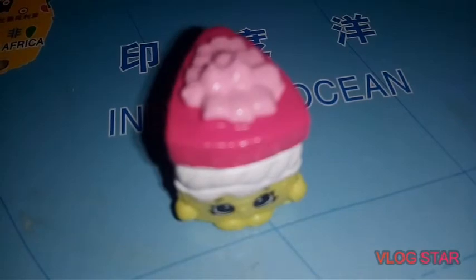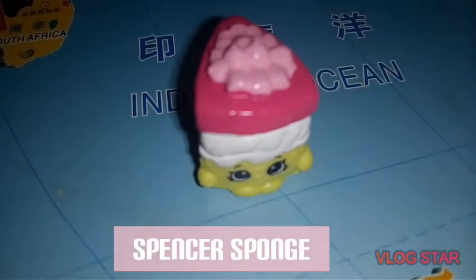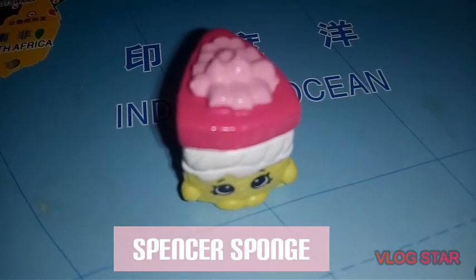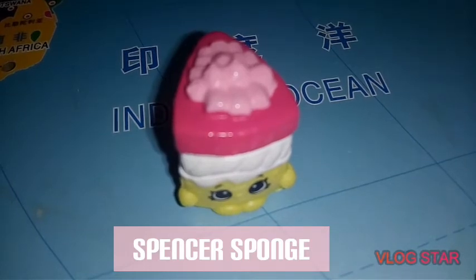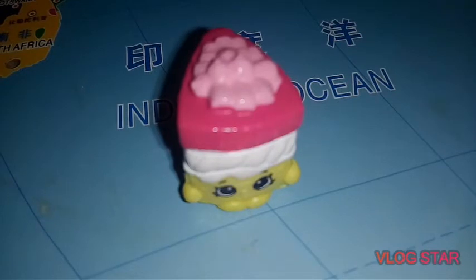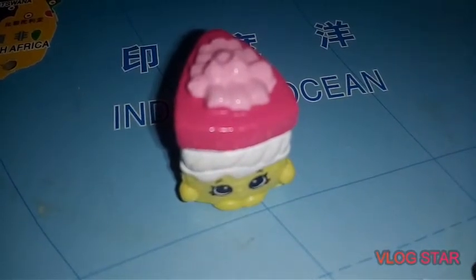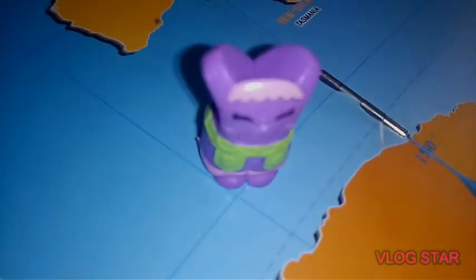Mr. Sponge is a common UK holiday shopkin from Season 8. He is a yellow Victoria sponge cake. He has white frosting between his tiers. His top tier is pink with pink frosting flowers on it.